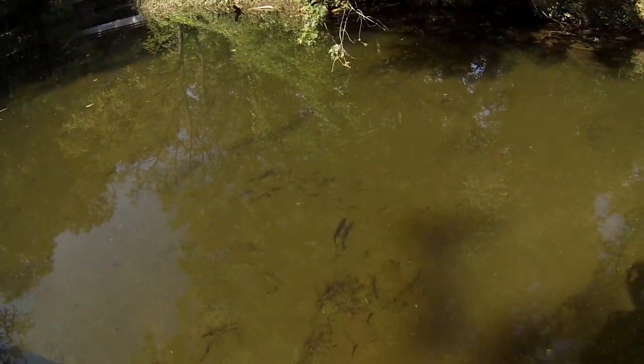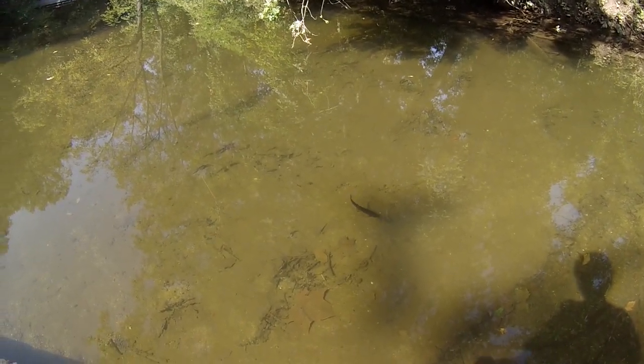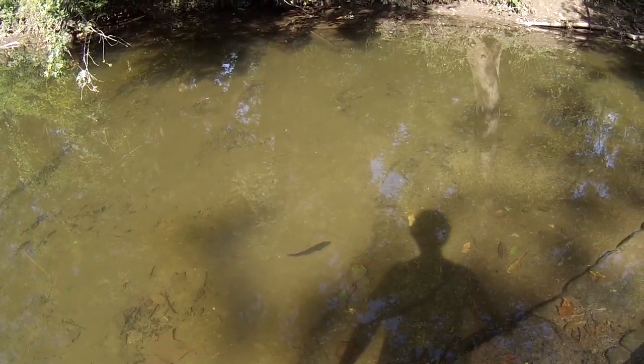Look at this trout here — what are you doing here, huh? Go back where you belong. What are you swimming so close for? See — peacefully just swimming there, probably caught and released.